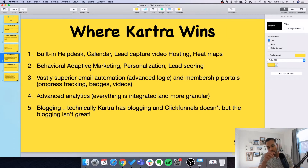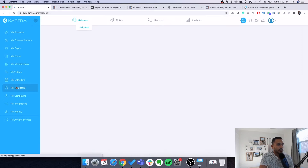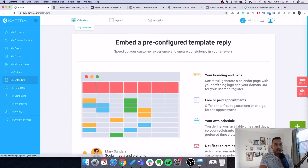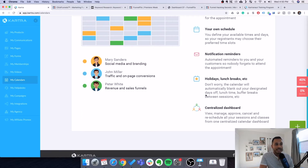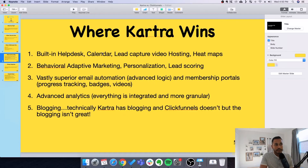Now where does Kartra win? Kartra has a lot going for it. First, Kartra has a built-in help desk — you can assign tickets and manage responses all in one dashboard. It also has a built-in calendar where you can set appointments, do notifications, and reminders. This is great if you're doing coaching, paid appointments, or personal training. Those two features — help desk and calendar — are not in ClickFunnels at all.